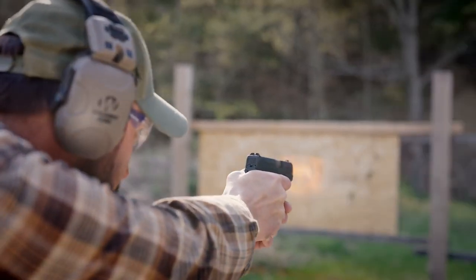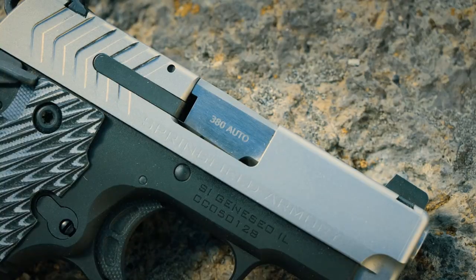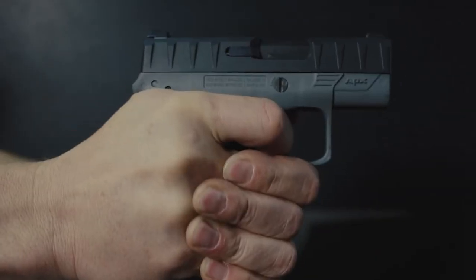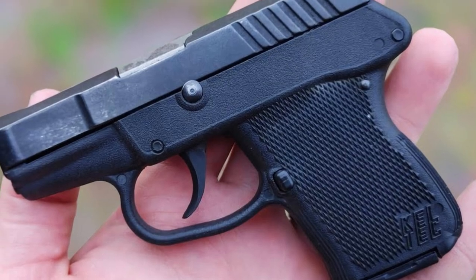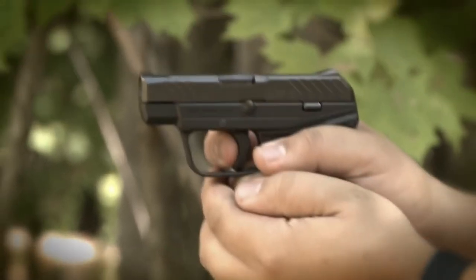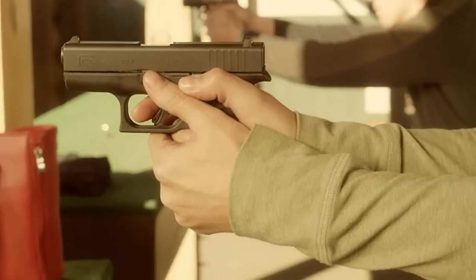In the midst of the surge in popularity of 9mm handguns, the concealed carry gun market has witnessed the disappearance of 380 ACP models. The allure of modern and convenient 9mm handguns has overshadowed the recognition of 380 ACP firearms, especially among those new to the firearm scene. However, despite this dominance, individuals seeking the perfect balance between compact size and reliable ballistic performance still have an intriguing option in 380 ACP.